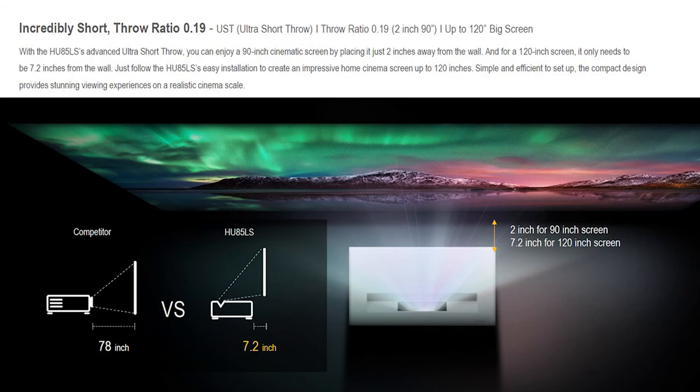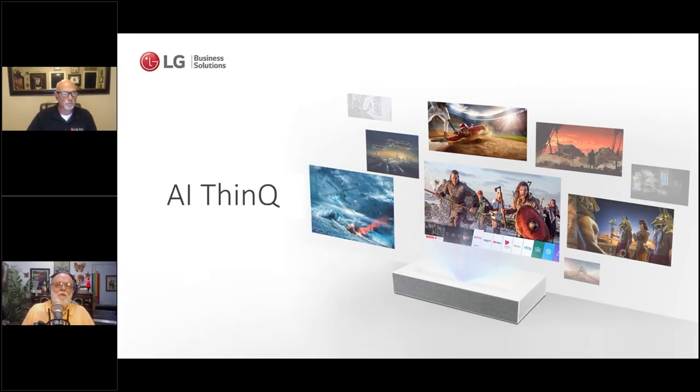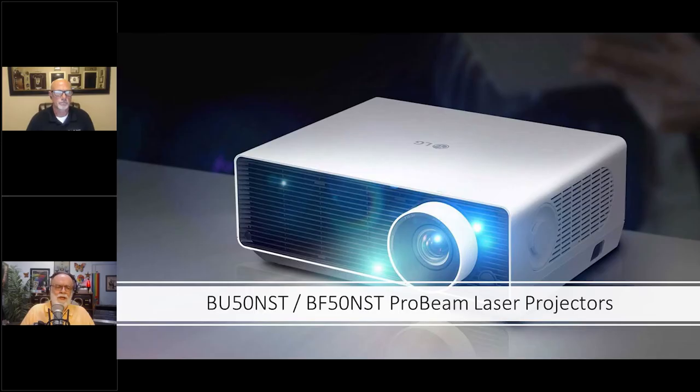We made a slight modification to the part number but no changes to the product itself. An ultra short throw just sits on a credenza very close to any wall. That particular product does have Netflix and smart TV functions — most of the consumer features. This is interesting in that it goes the other way — whereas the business projector can go in a consumer environment, here's a consumer product that can go in a business environment. The big market for this is small conference rooms where you don't want to run cabling and hang a projector.